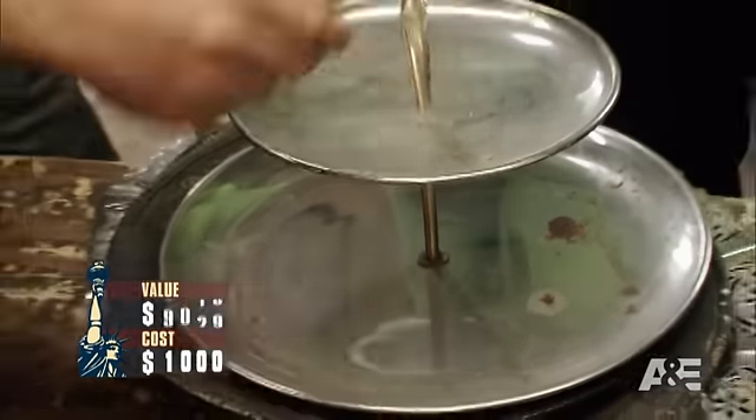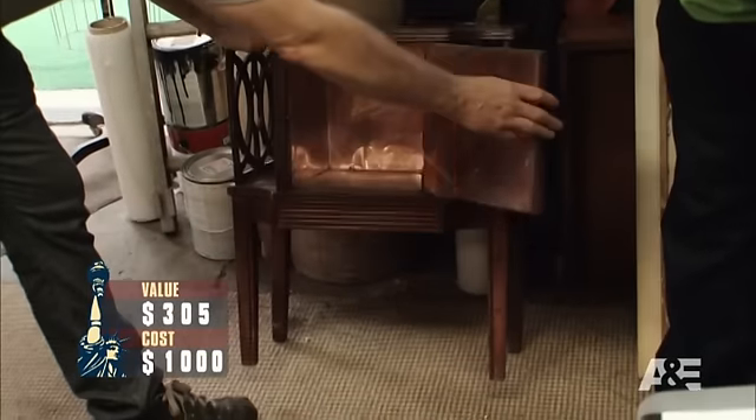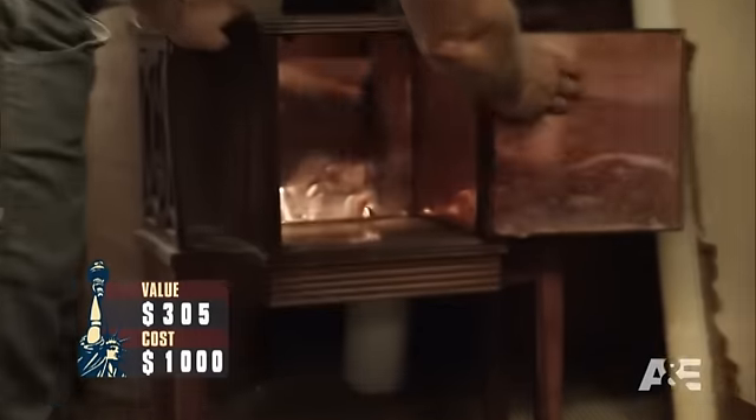$20, $40, $60 right there. Did you see this? Do you know what this is? I don't know, because it's a little bar. A copper bar cabinet to hide booze. Now that puts the man in Manteque. Get $50 for that.